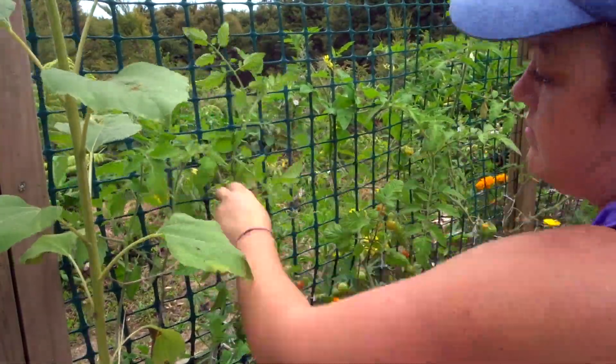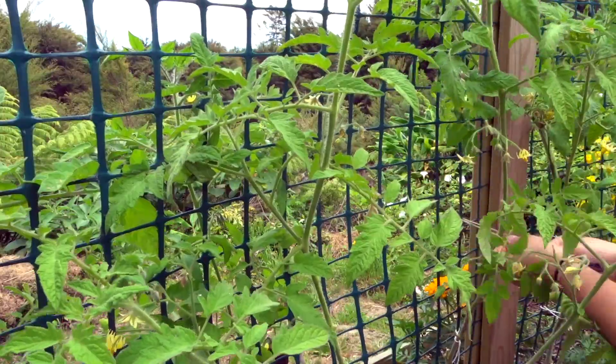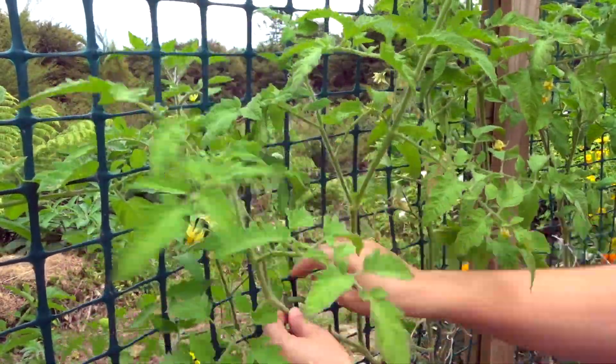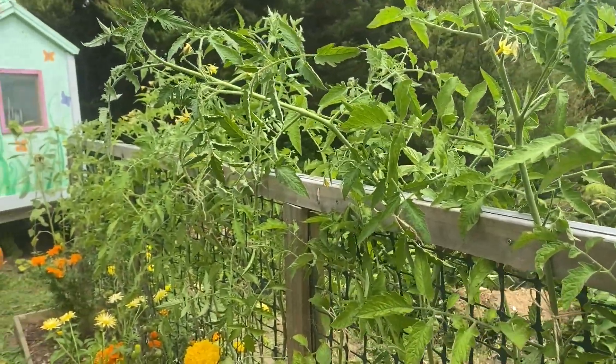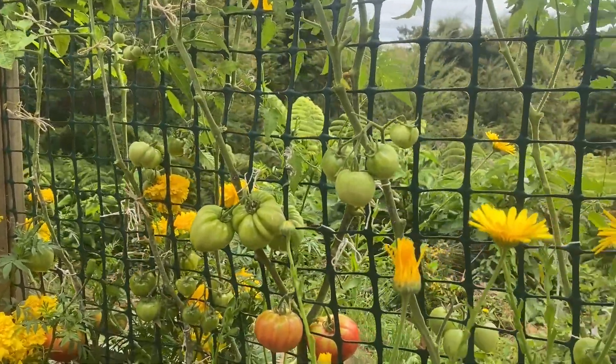Now I'm just going to go through the task of tying up all of those tomatoes because I've just kind of let them sprawl out everywhere. Honestly, tying up the whole entire tomato bed took way longer than I originally intended.